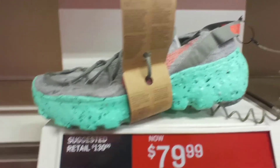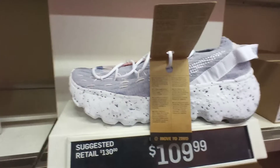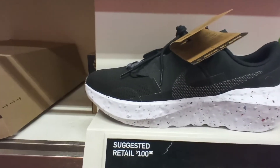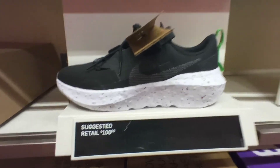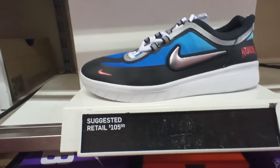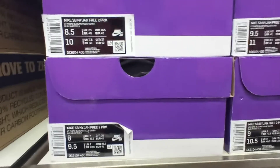Nike Space Hippy on sale, retail $130, dropped down to $80. Another pair of Nike Space Hippy, purple colorway, recycled materials, sold for $110, retail $130. We got the Nike Court Impact, white, recycled materials. Nike SB right here, retail $105, a few different sizes.